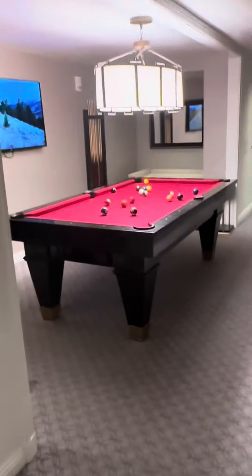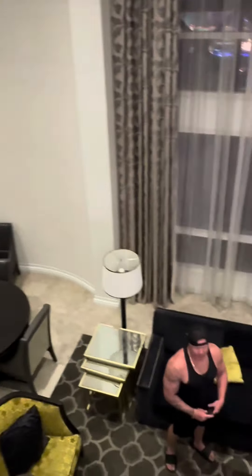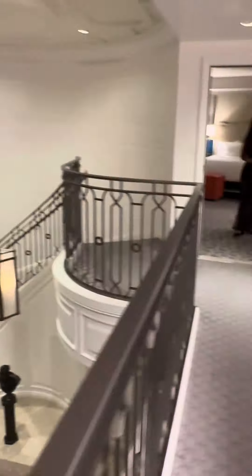Nice view. Oh, pool table. Gorgeous view of the downstairs. Look at the muscles on that guy. My goodness.